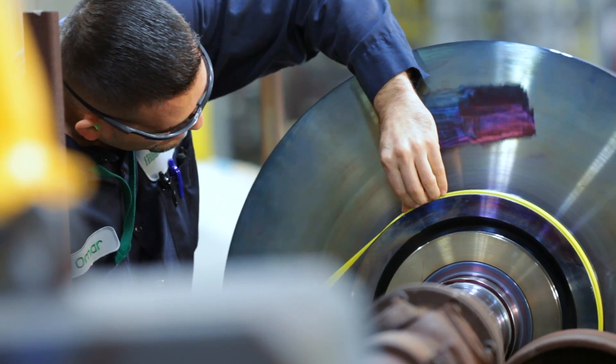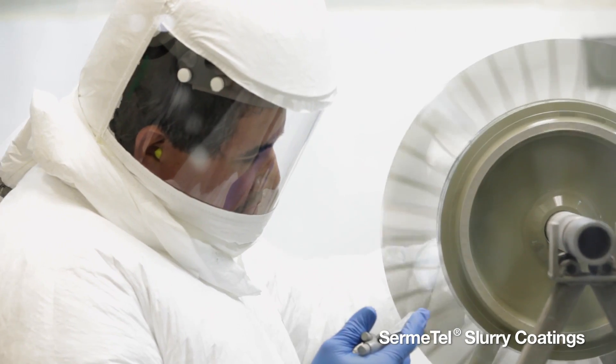We also apply coatings to compressor applications in the same gas turbines, which create very smooth surfaces allowing reduced friction, which saves fuel.